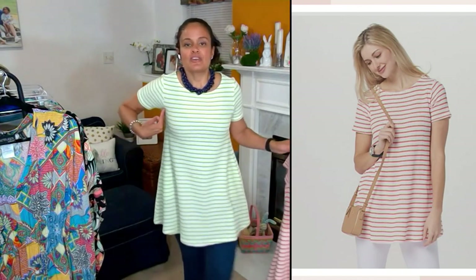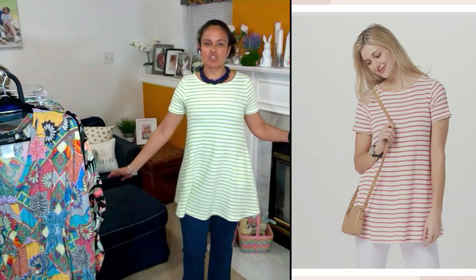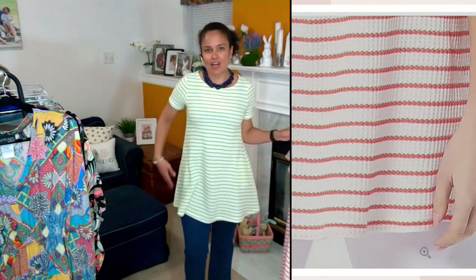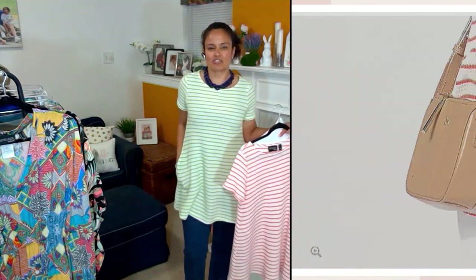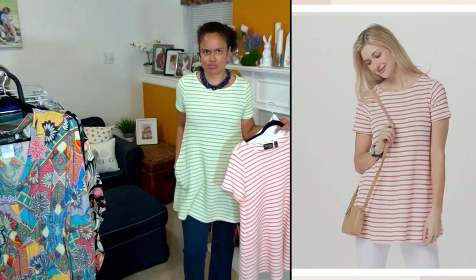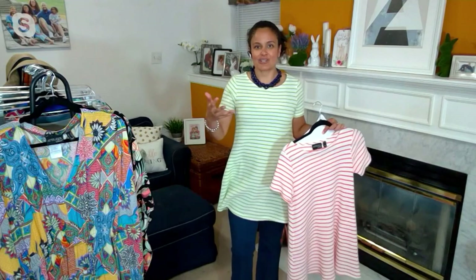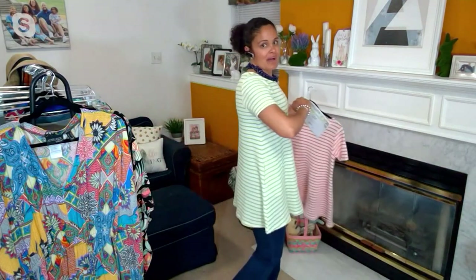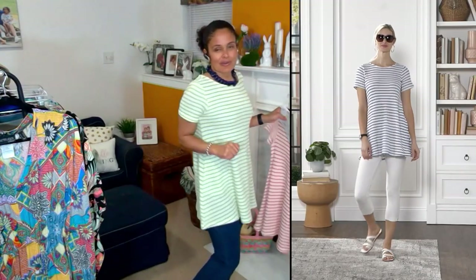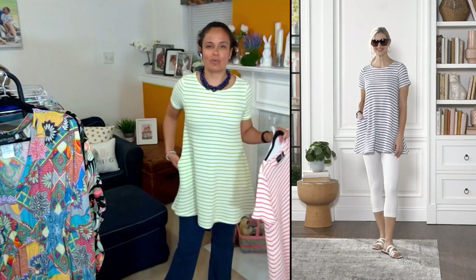Look at the silhouette: semi-fit through the bust, then it comes down to almost like a baby doll sweep, but it's not overwhelming. It's camouflaging because of the stripes. And I know that old-school rule — never wear horizontal stripes, only vertical. Well, when the stripes are done correctly by a designer who got her start as a fit model working to highlight the woman's body, you can wear stripes up, down, sideways, diagonal, whichever way you want when they're done by Renee.